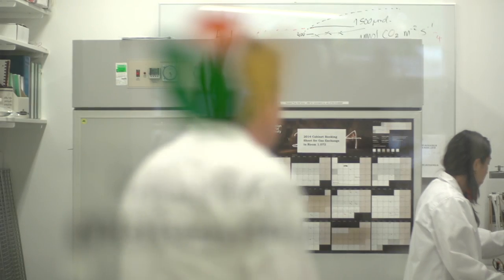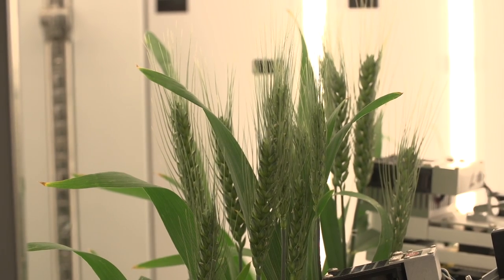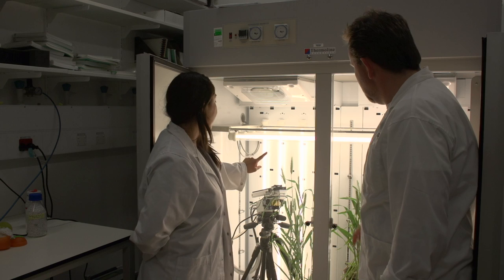couple it with new tools which we've developed and we're still developing, and use partners at other institutions such as CSIRO and IRI in the Philippines to actually build on photosynthesis, find ways in which nature has been able to improve the process and transplant these solutions into crops.